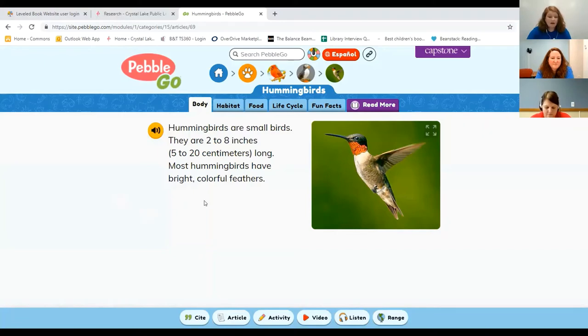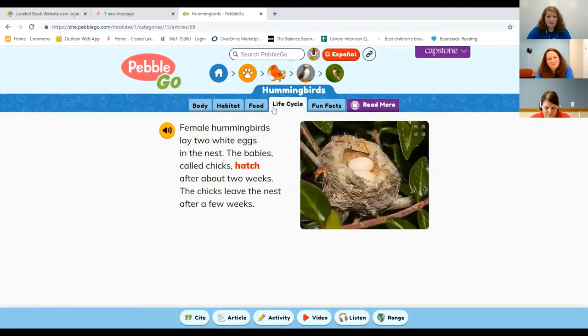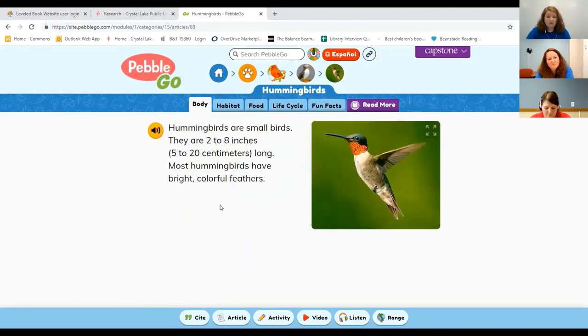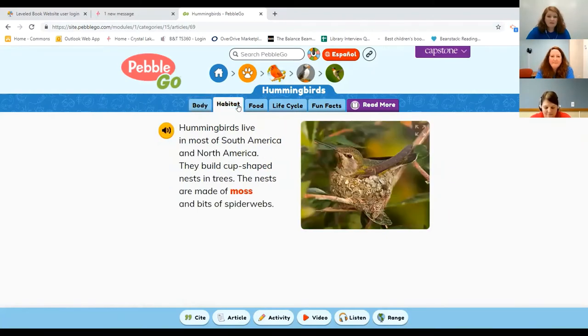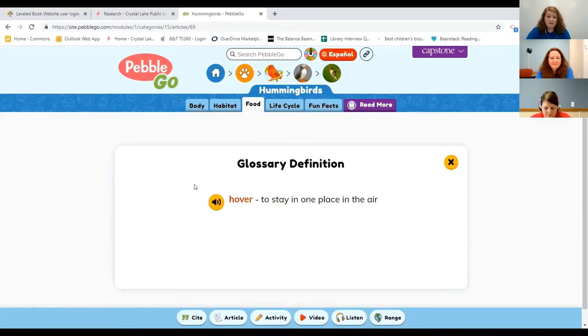Each article has basic simple sentence structure and vocabulary, and each section is only a few sentences long — which makes it great for the targeted age group of kindergarten to second grade. One great feature is that all the information can be read out loud to you. You click the yellow button and it will read the entire thing. If you're still working on your reading skills, this is one of the great things about Pebble Go. Some words appear in red — those are vocabulary words. When you click on each red word, it brings you to the definition.